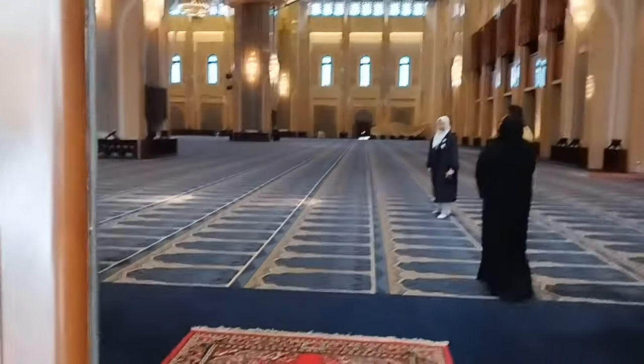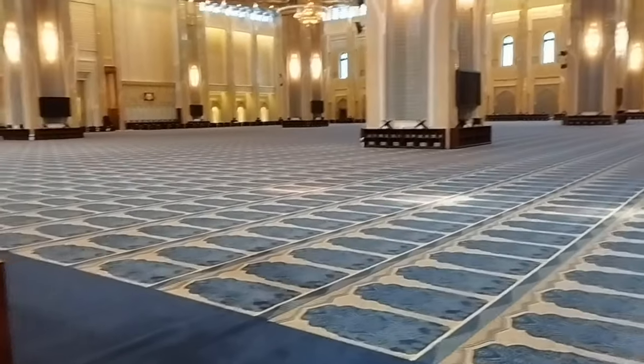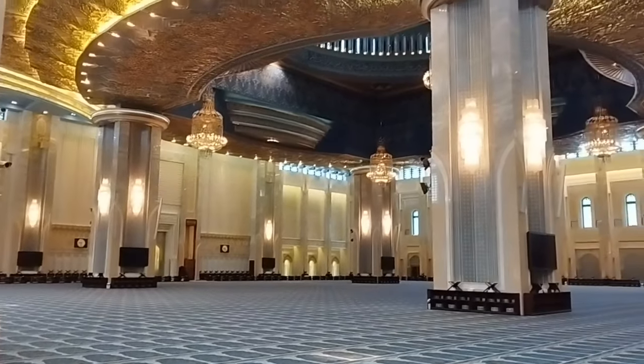As you enter, you will be mesmerized by the blue and gold combination. Look at that beautiful blue and gold carpeted floor inside the Grand Mosque.